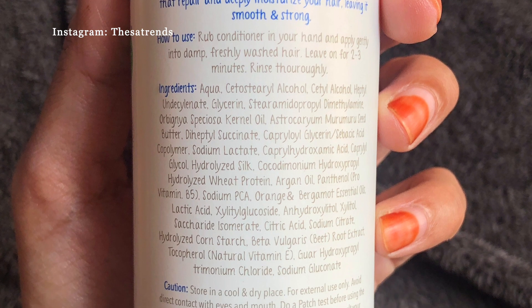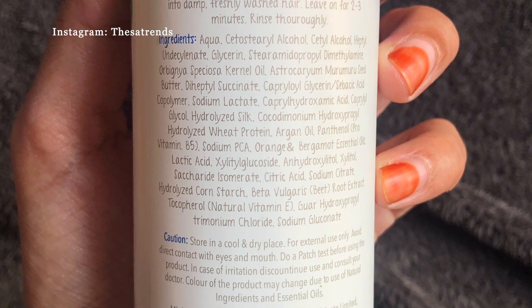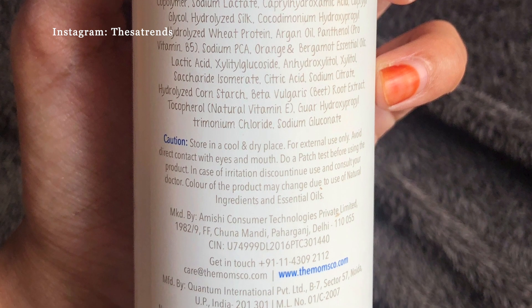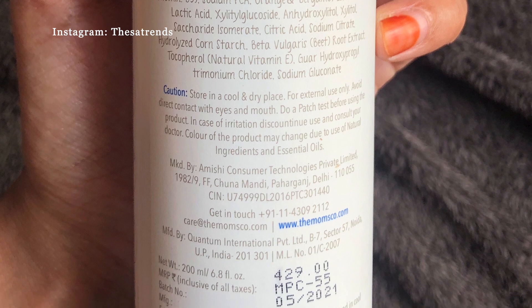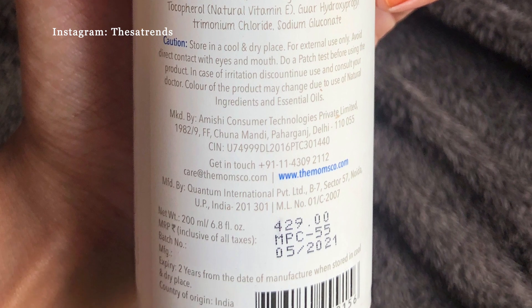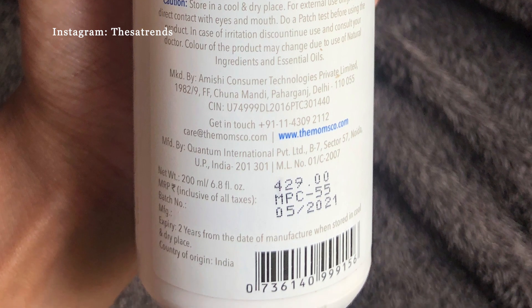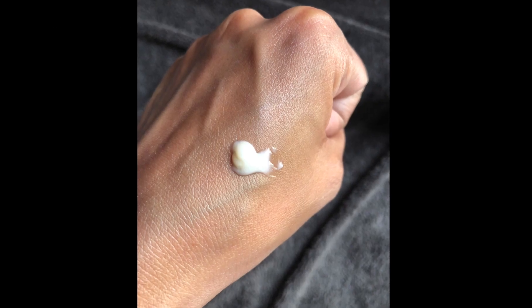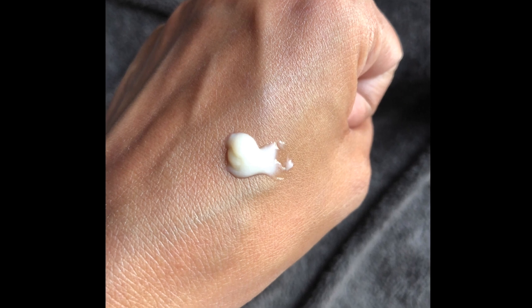Leave it on for two to three minutes and then rinse thoroughly. The conditioner also retails for ₹429 for a 200 ml bottle. You can get it a lot cheaper on Amazon and Nykaa, especially during sales. The shelf life is also two years. It's slightly yellowish in color and the consistency is thick. You only need a pea-sized amount to apply on all of your hair.